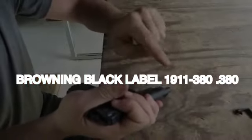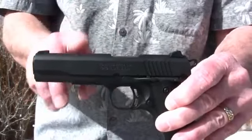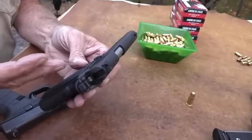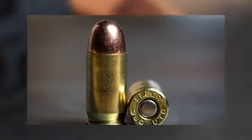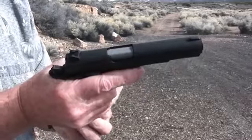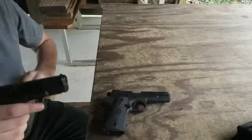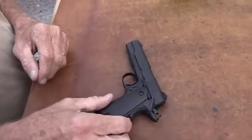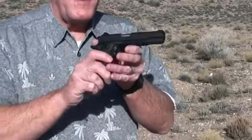Number 6: Browning Black Label 1911-380, $700. The Browning Black Label 1911-380, chambered in .380 ACP, represents the distinctive fusion of John M. Browning's iconic Model 1911 design and the compact .380 ACP cartridge. Unlike traditional pocket-sized .380 ACP handguns, the Black Label 1911-380 embraces the form and function of the classic 1911, offering a larger and more substantial frame with a full-sized grip and improved ergonomics.